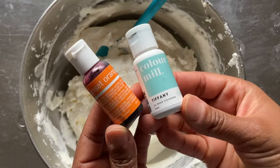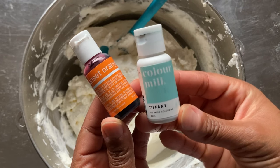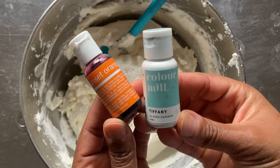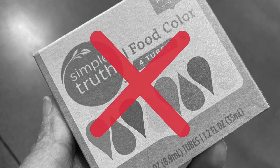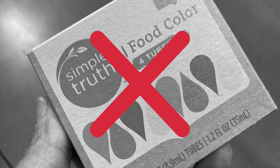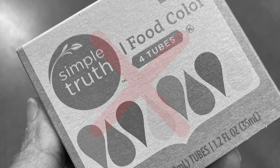Just like storage, coloring both kinds of icing is pretty much the same. I've used gel-based and oil-based color for both types of icing with success. Remember, you never want to use liquid food coloring to color your icing, as this will affect the consistency of your icing.